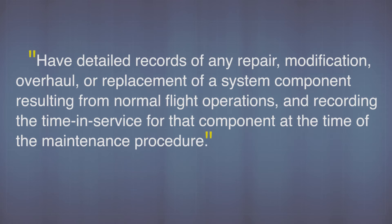Now let's go on to what you need for the aircraft. You need to make sure that you have detailed records of any repair, modification, overhaul, or replacement of a system component resulting from normal flight operations, and recording the time in service for that component at the time of the maintenance procedure.